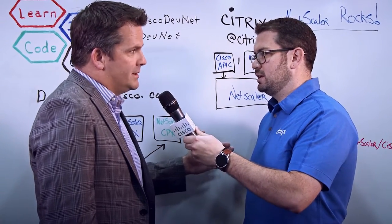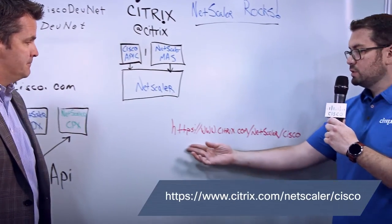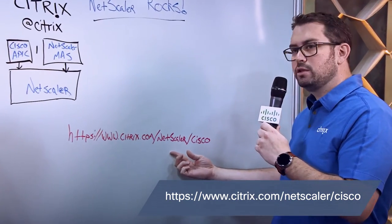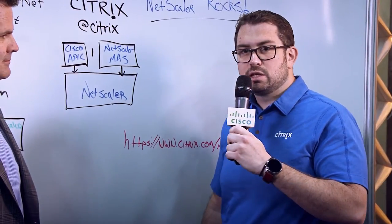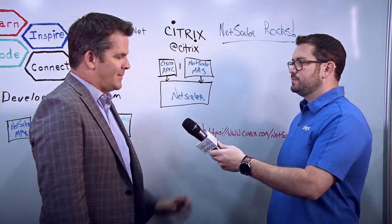Where can people go to get more information? You could go to https://www.citrix.com/netscaler/cisco, and that'll take you to our Netscaler and Cisco landing page where you'll be able to get tons more information. Thanks, Brian.